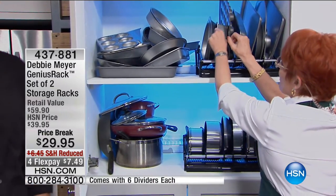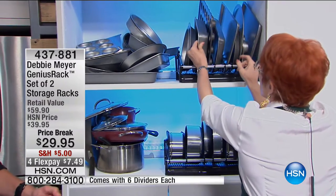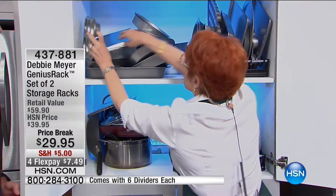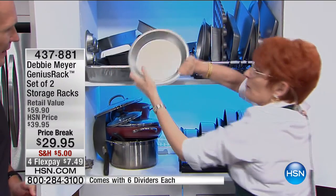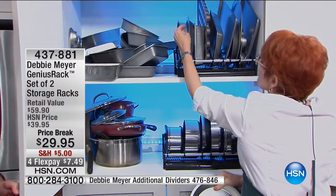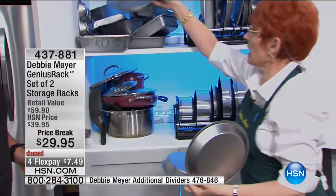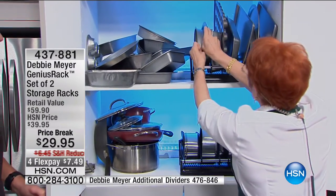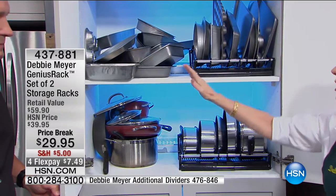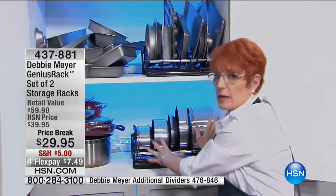Instead of that, this square bake pan goes right back where it belongs. Instead of this — there's my pie pan, there's my cake pan, there's my pie pan. Beautifully organized. I don't have to go through that Armageddon just to get what I want. They go right back so you know where they are. That also means you're not warping them, not denting them, not scratching them.